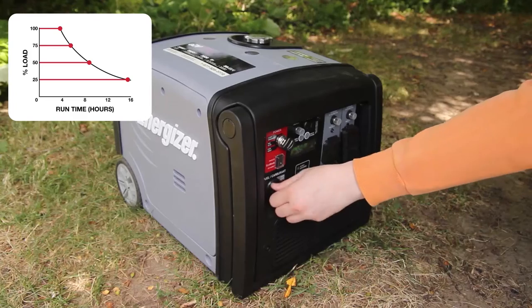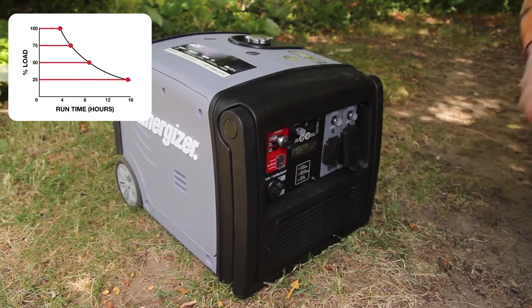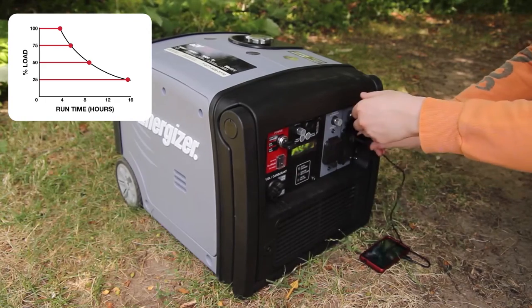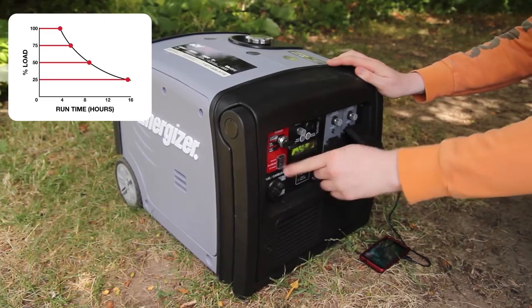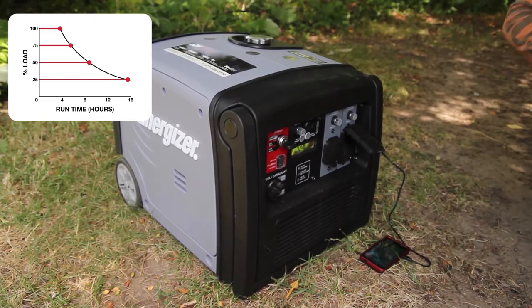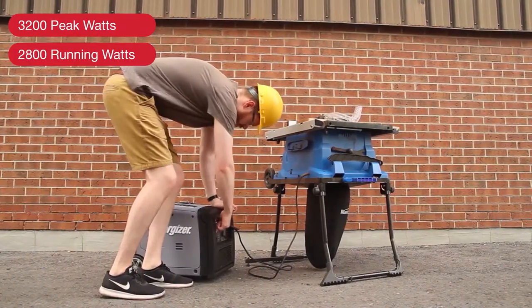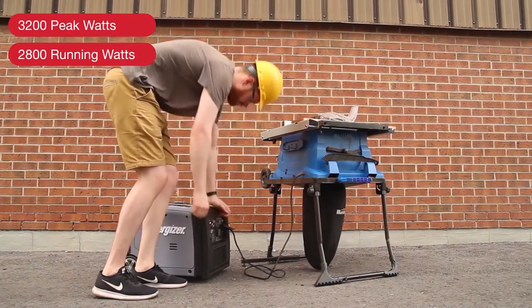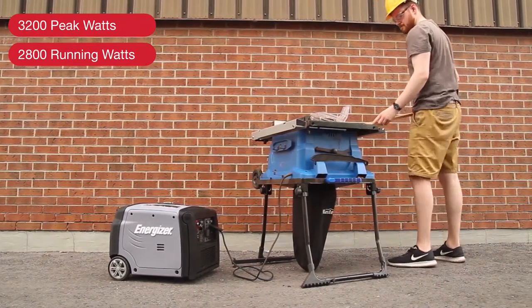Eco mode regulates the engine's RPM to use only the power required for the task at hand. That means it will run quieter, more efficiently, and consume less fuel for runtimes of over 15 hours, resulting in a longer life for your generator. Smart inverter technology assesses power and continuously regulates the engine's RPM, allowing you to use power tools without any damage.